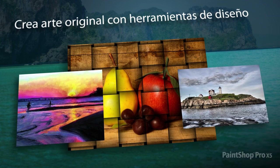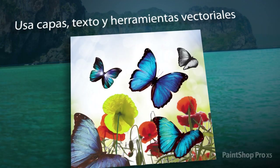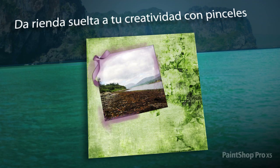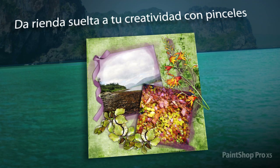PaintShop Pro X5 also allows you to create stunning digital works of art using new and enhanced design tools. Combine photos and designs using built-in layer, text and vector tools. Paint with a variety of creative brushes, or easily import Photoshop brushes.